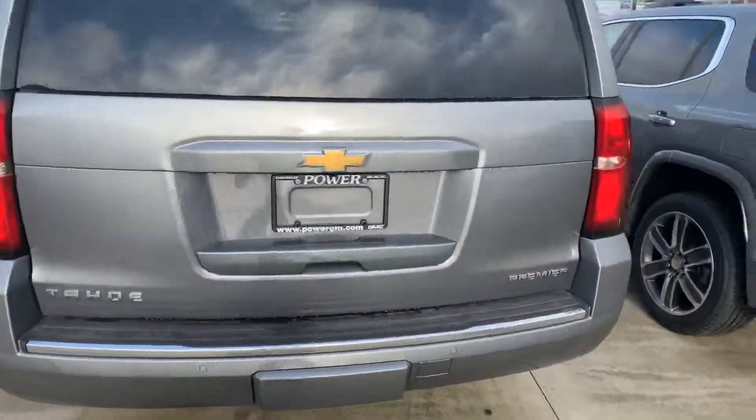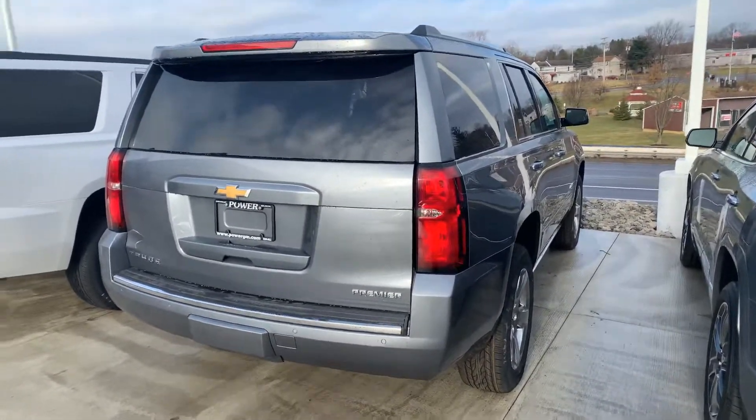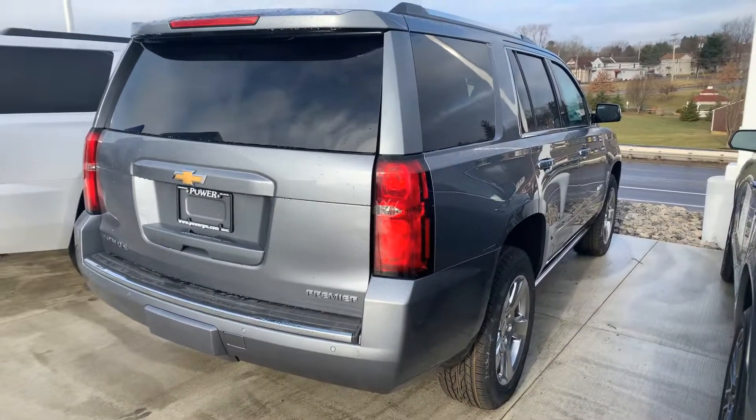If you've got any questions on this vehicle or would like to take it for a test drive, my name is Chris. You can reach me here at 380-385-9100. Thanks and I hope to hear from you soon.